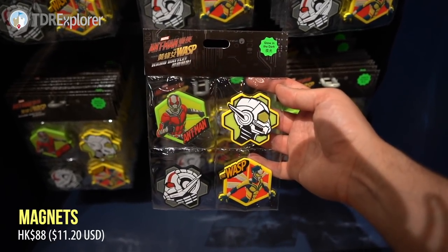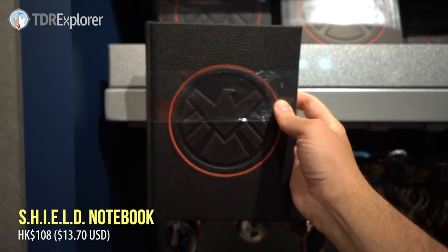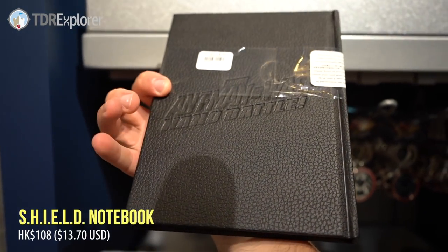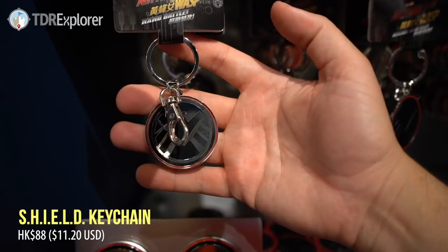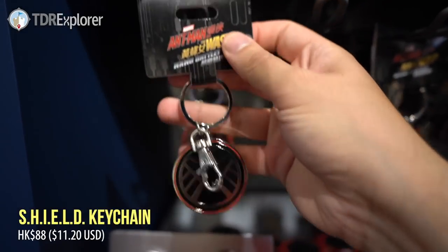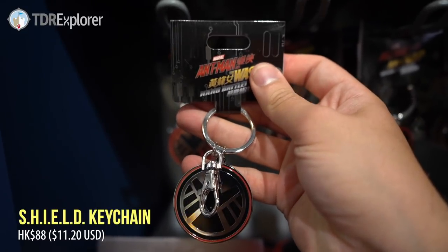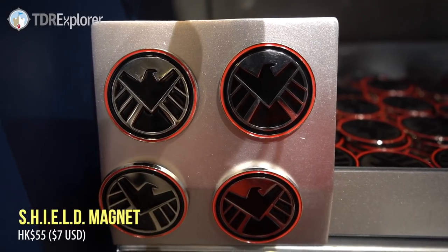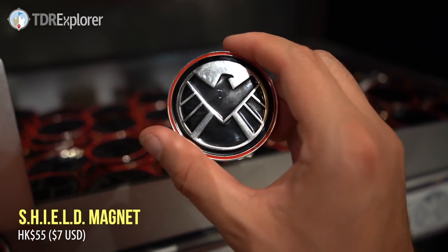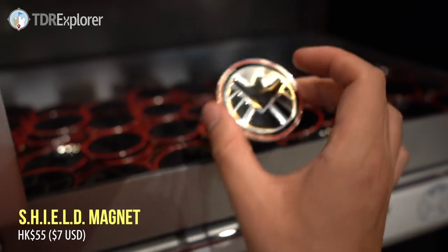Another notebook — I like that one. Ooh, I love that, that is really cool. More keychains — you can never have enough keychains. Magnet here, and that Wasp — love that.